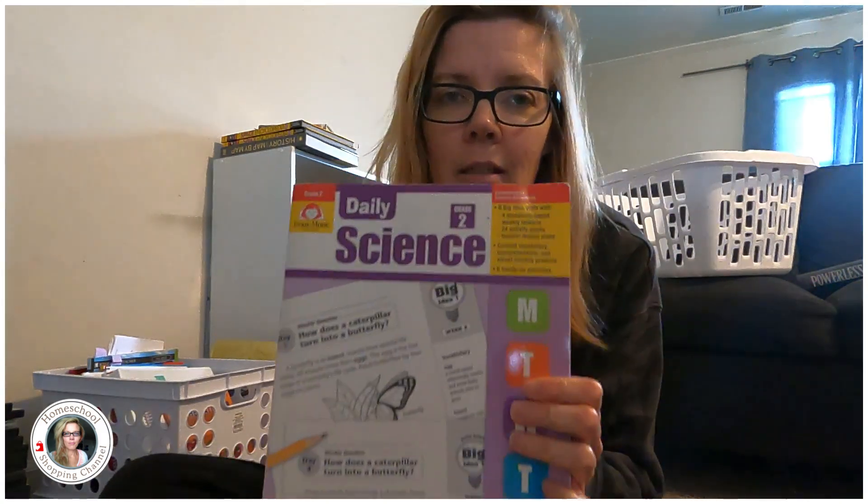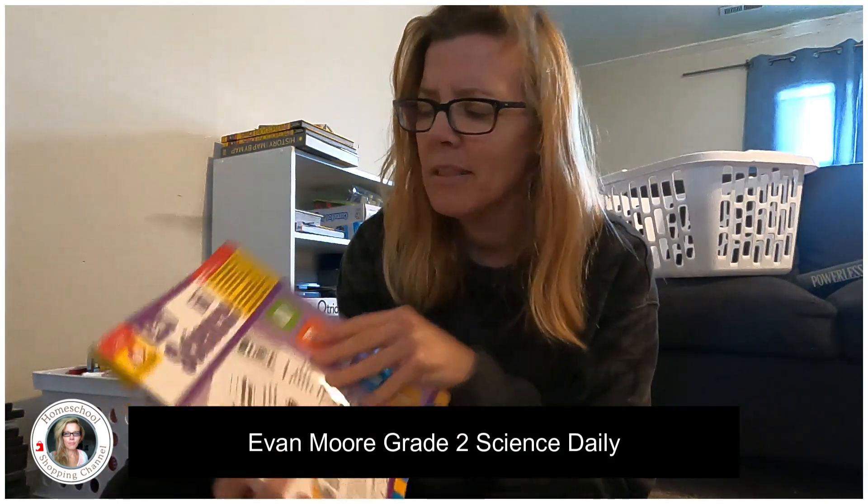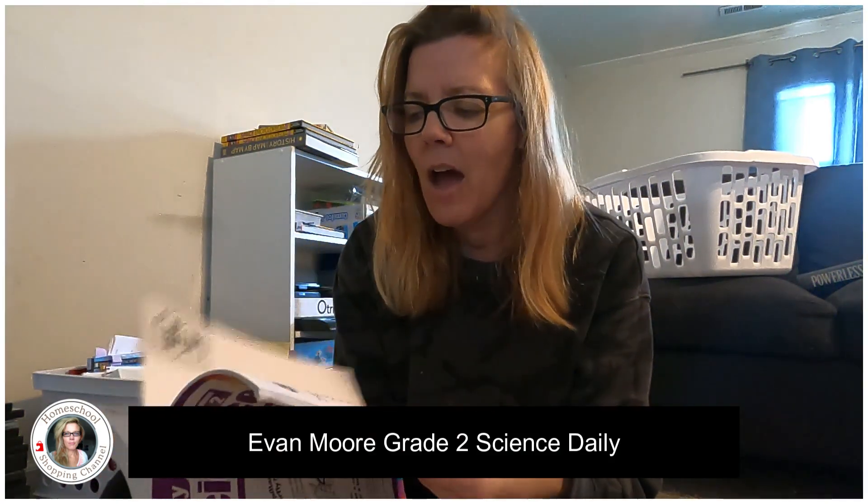I'm also doing another one, actually, as we speak — I'm reading through it; I don't know if I'm going to use it or not, but just so I can give you a review of it. But one that I don't think is that good — I mean, it's all right — it's made more for a classroom. It's the Daily Science 2 guide. I've kind of showed it to you before. And it's more like we read it just for something to do.